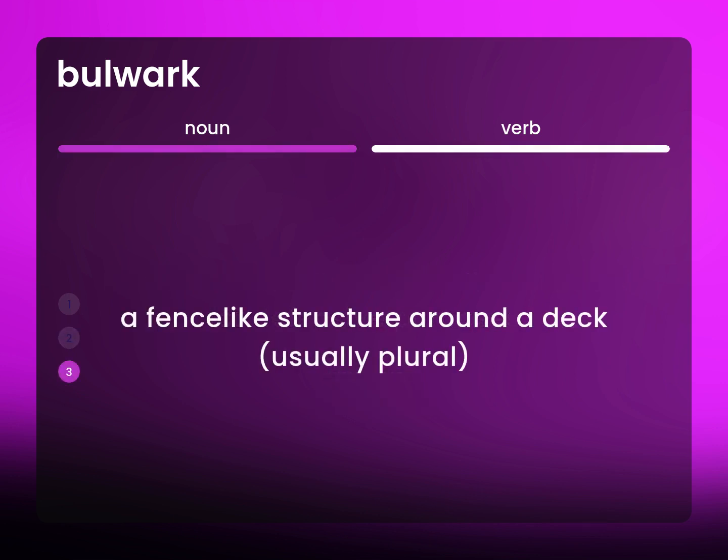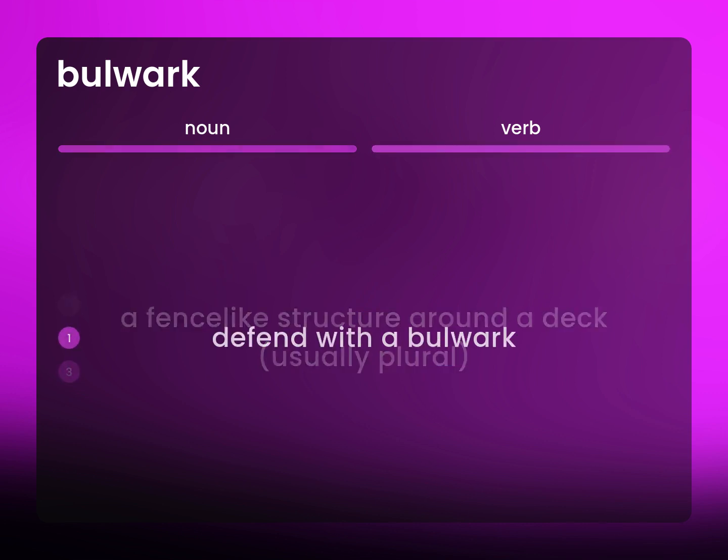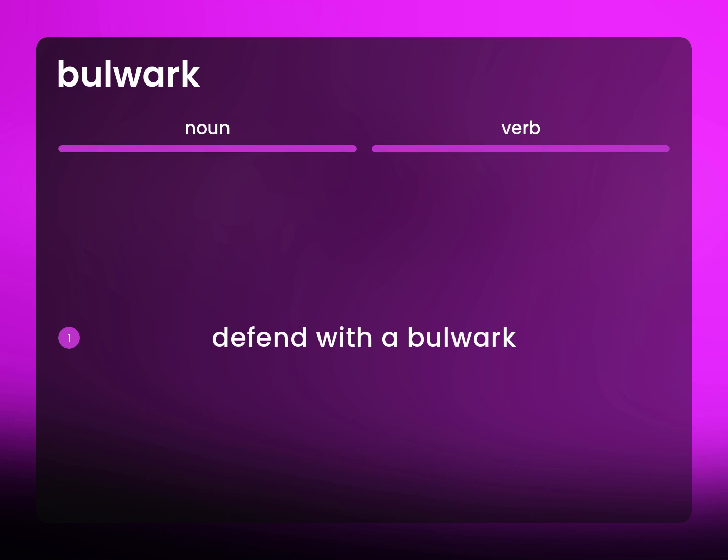A fence-like structure around a deck, usually plural. Defend with a bulwark.